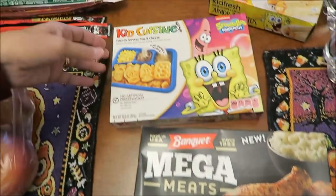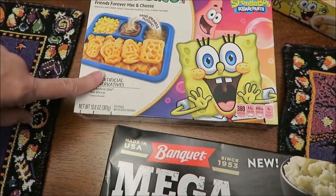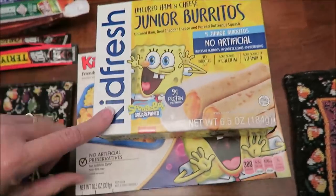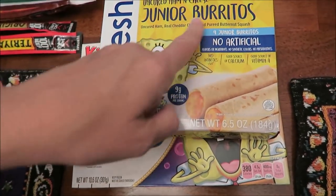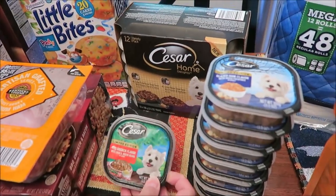We bought this new Banquet Mega Meats — it's cowboy chicken with homestyle mashed potatoes. We bought a Kid Cuisine SpongeBob meal that Kevin will be trying on his lunchtime review, and the Kid Fresh uncured ham and cheese junior burritos.